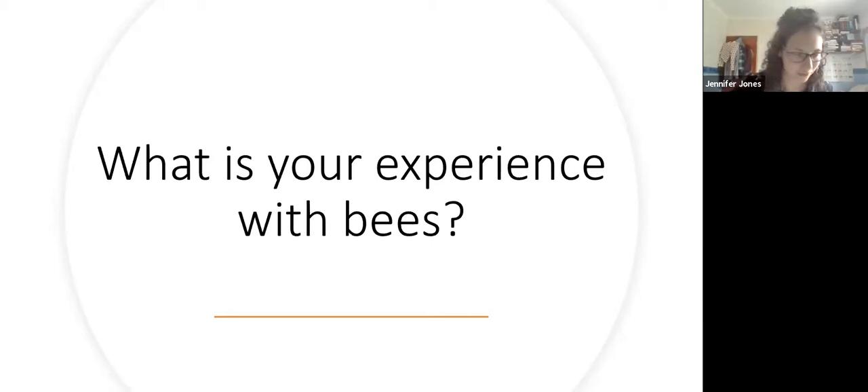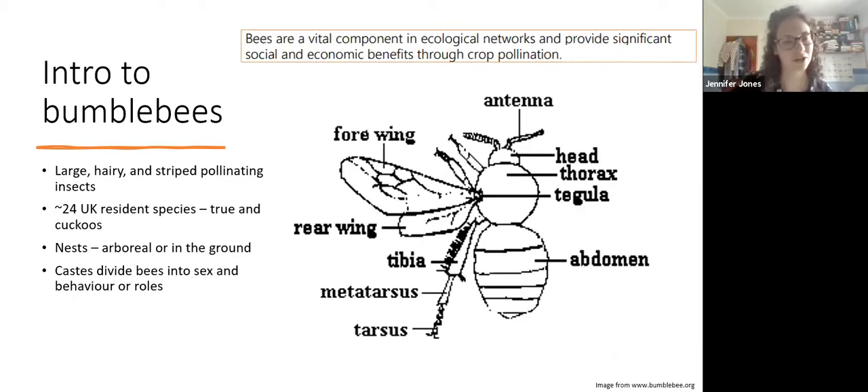Just an introduction to bumblebees for those who need a little refresher. This quote is about why bees are important in general, which obviously includes bumblebees. We have 24 species in the UK as well as many solitary bees, but I'm going to focus on bumblebees for this talk because there's so much to cover. This diagram shows the different sections of a bumblebee - they're the quite distinctive large hairy and usually striped pollinating bees with the buzzing noise, and they have a diverse range of nesting behaviours.